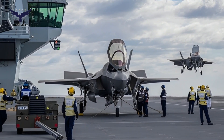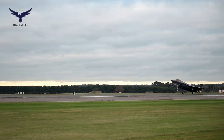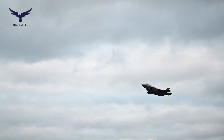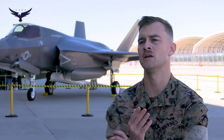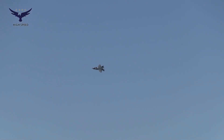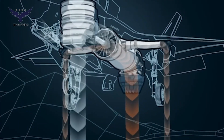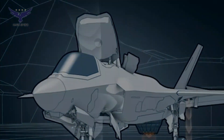The F-35B was designed to replace the AV-8B Harrier II of the United States Marine Corps, as well as several other fighter aircraft used by allies. The F-35B's first test flight was conducted on June 11, 2008, and since then the aircraft has continued to improve in terms of technology and operational capabilities.